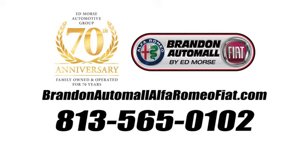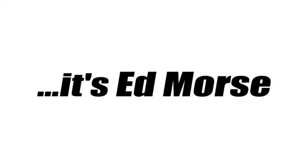Hurry in today for a test drive. Call us today at 813-565-0102. For value and for service, it's Ed Mars.